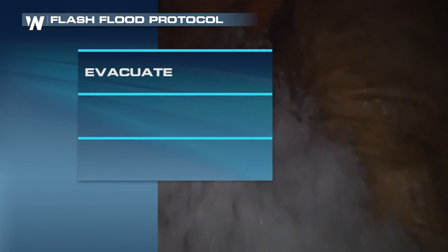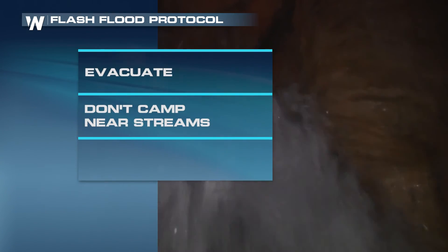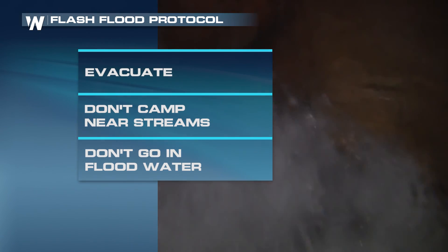And if a flash flood warning is issued for your area, evacuate immediately if told to do so. Do not camp or park near streams or in flood-prone canyons. And don't try to walk, drive, or play in flood water. For Weather Nation, I'm meteorologist Carissa Kloss.